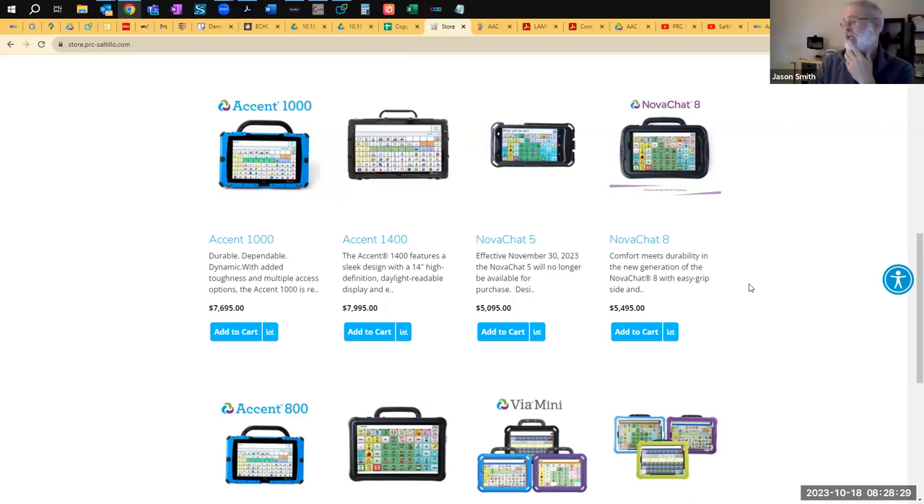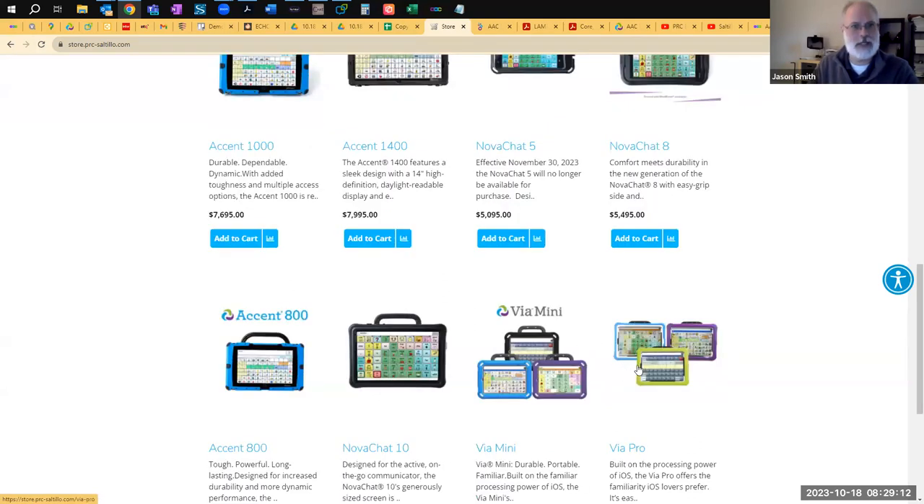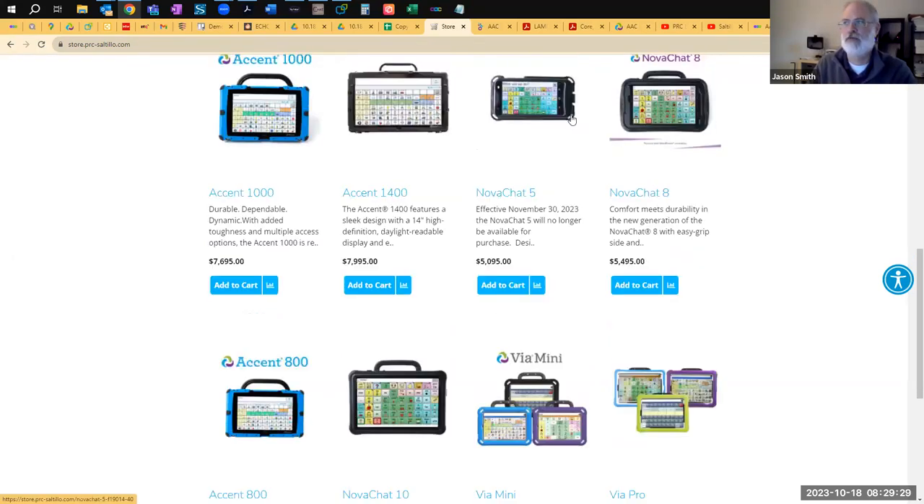That was my quick overview of our three product lines. One more thing: the NovaChat 5 is pretty much gone. That was a Motorola phone, and one of the reasons it has to go is that the Motorola phone is actually pretty old — we can't get replacement parts, and we always certify that we'll service our devices for five years. What it's going to be replaced by — I did see a prototype — it's moving over to the VIA product line, something like the VIA Track, essentially an iPhone in a case.